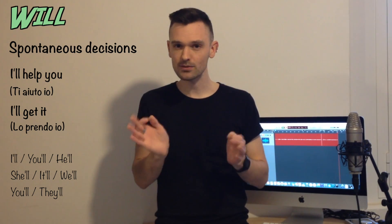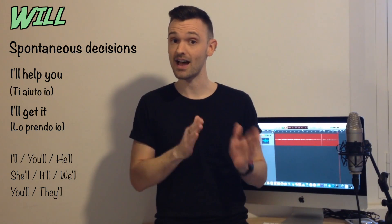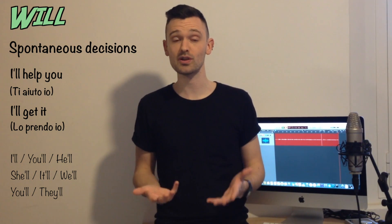If you choose to use the extended form — 'I will' — in this case it sounds like a promise.